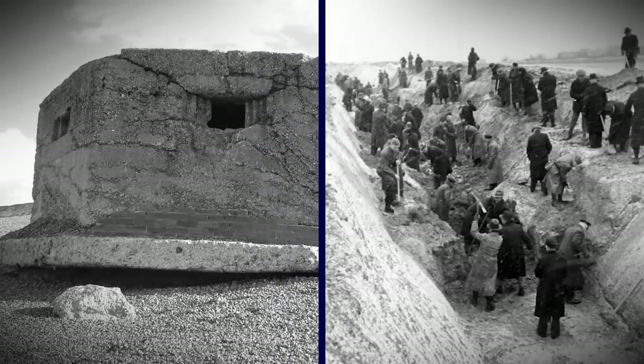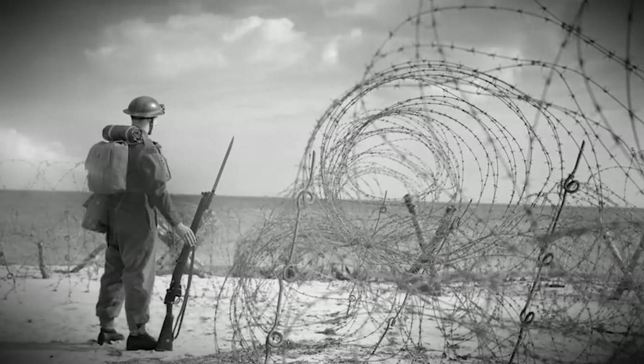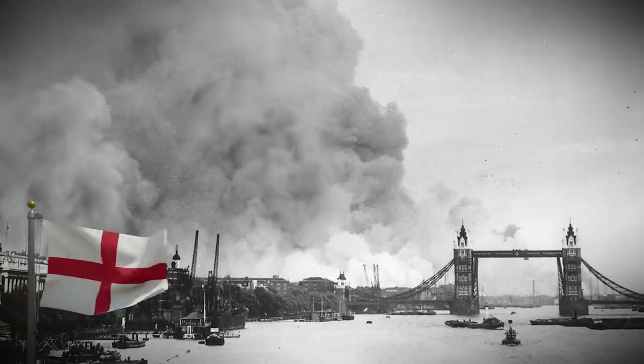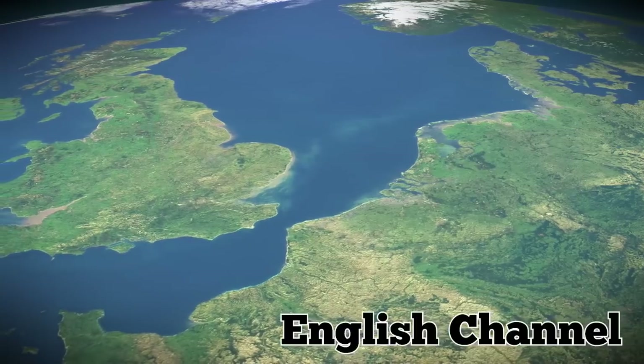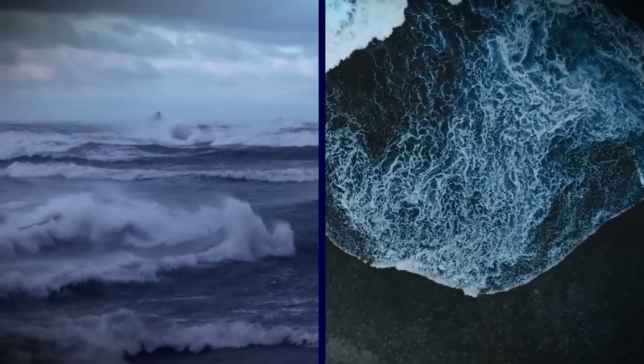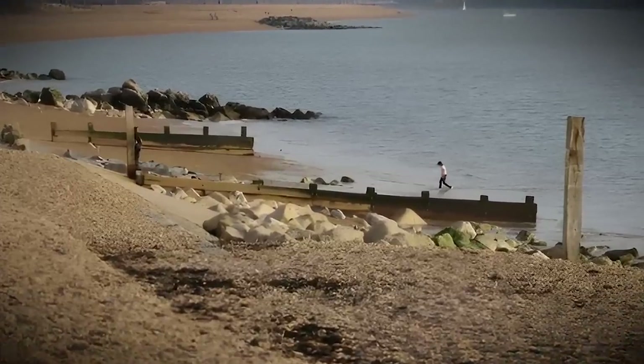Consisting of pillboxes and anti-tank trenches, structures like these were meant to protect England's capital and major industrial regions. After the war, they were abandoned and became covered by the English Channel. Over the years, sea storms and tides eroded the coast, eventually revealing the structures.